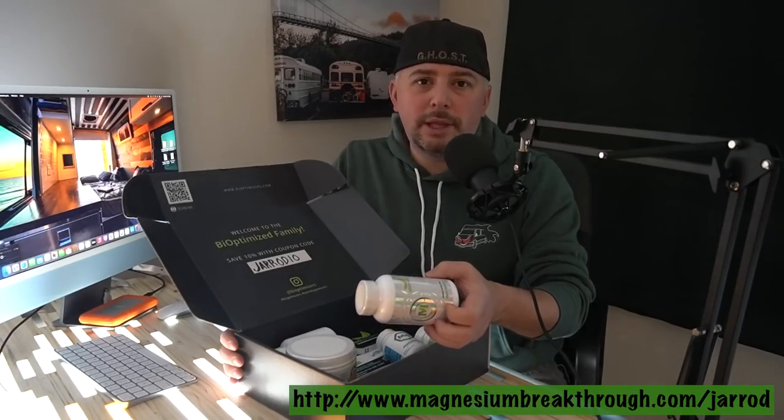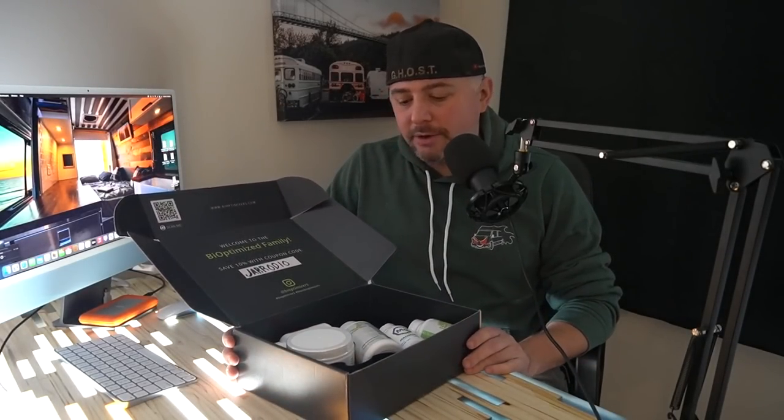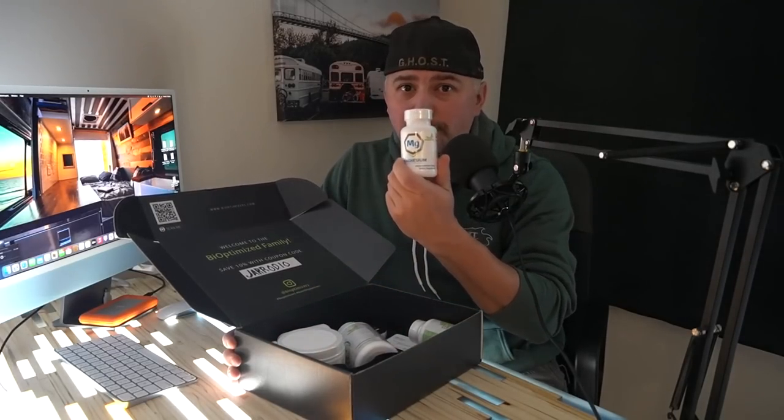There's a link in the description and in the pinned comment. I'm trying to take my health very seriously starting in 2022 — I've always taken it seriously, but I really need to buckle down. I'm getting older and I want to keep my energy up every single video. I'll be doing a follow-up with this product in a couple months, tracking my health progress. Biooptimizers.com — let's get healthy together.